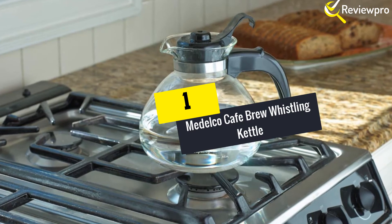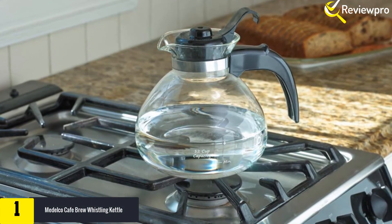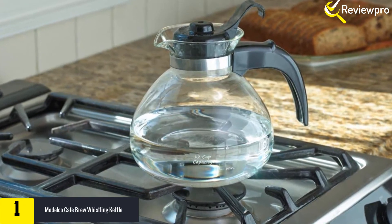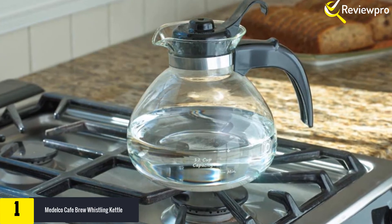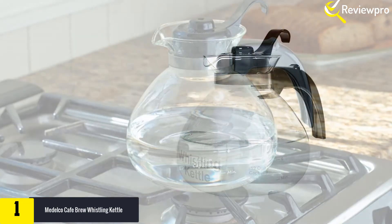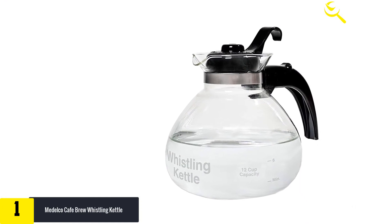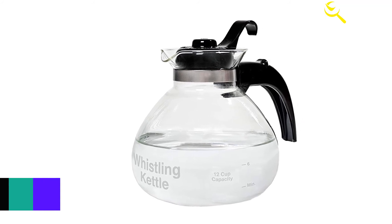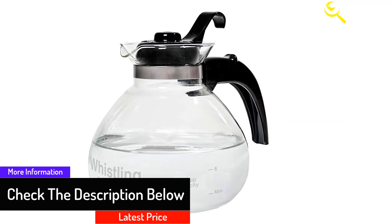And finally at number one we have the Modelco Cafe Brew Whistling Kettle. Tea is an antioxidant-rich beverage that millions of people enjoy on a day-to-day basis. Even though it is delicious and comes in many types, its preparation challenges people with standard kitchen accessories. If you are one of them, we have found a suitable kettle for you. Modelco Cafe Brew is a reputable stovetop pot that eases the preparation of tea.